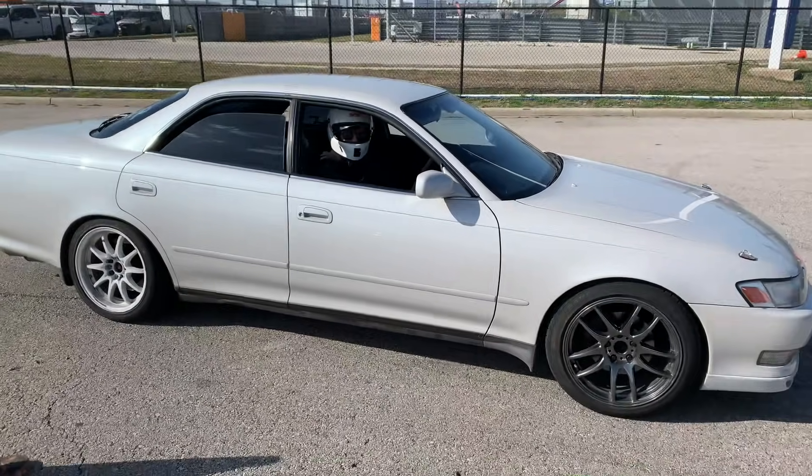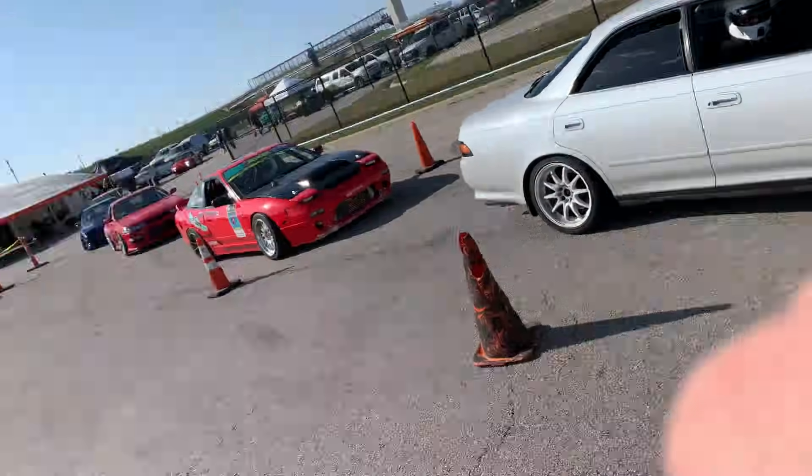Hello YouTube. Today is a cheater video because I'm busy at an event and I don't have time to edit a real video. So I'm just going to walk around and show you things. We're at Circuit of Americas today, and these things are so loud.